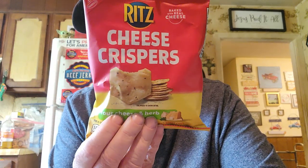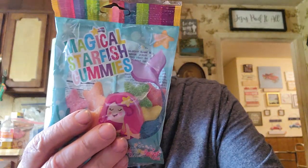I found these Rich Cheese Crispers, cheese and herb flavor, for reviews. And then I got a couple of gummy things. We tried the magical pizza gummies — well, here's from the same place: the Magical Ice Cream Gummies. And then here's Magical Starfish Gummies.